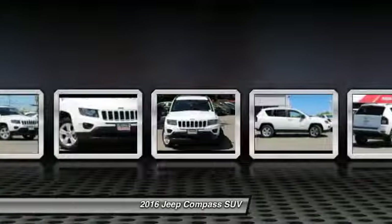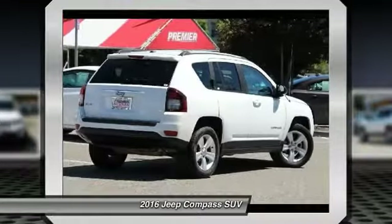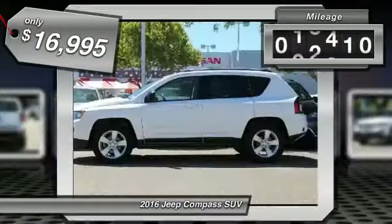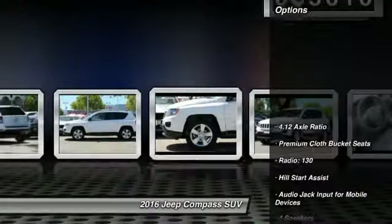bringing more versatility to the 165 peak pound-feet of torque and more capability to the 172 peak horsepower, and is priced below $20,000. This vehicle has less than 40,000 miles. Here are some of this vehicle's great options.